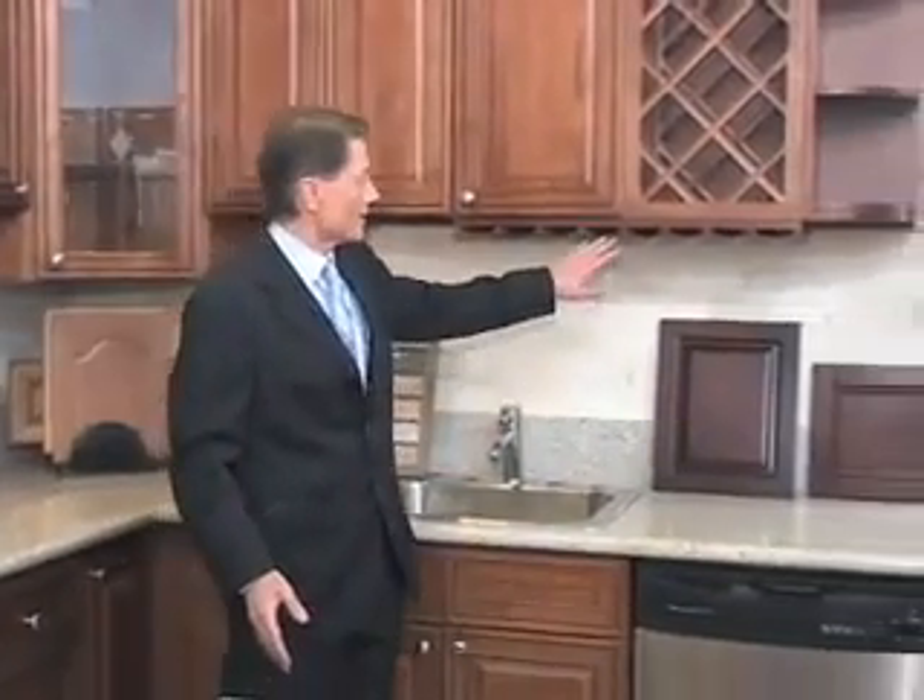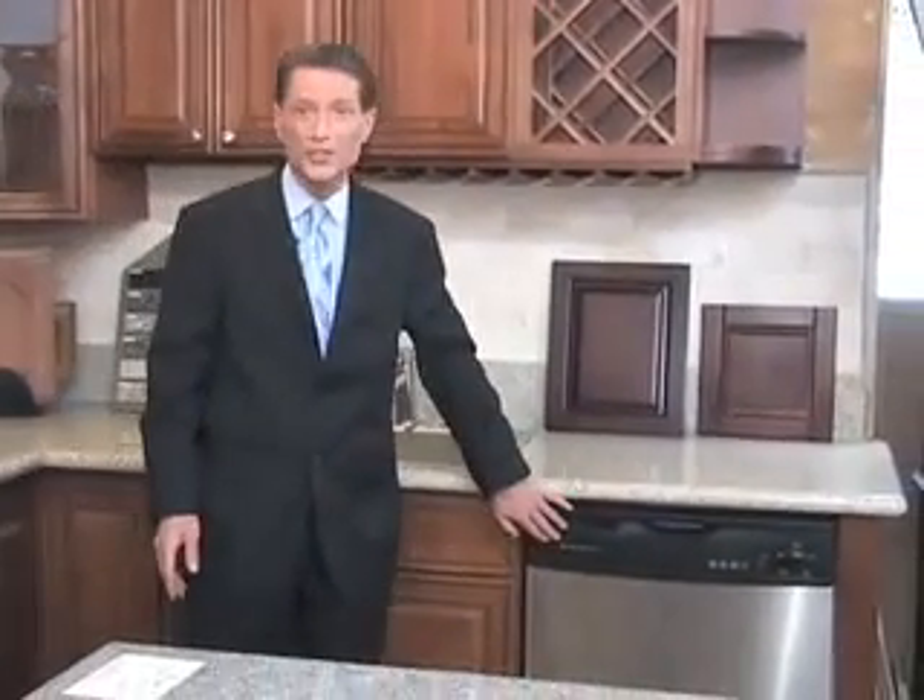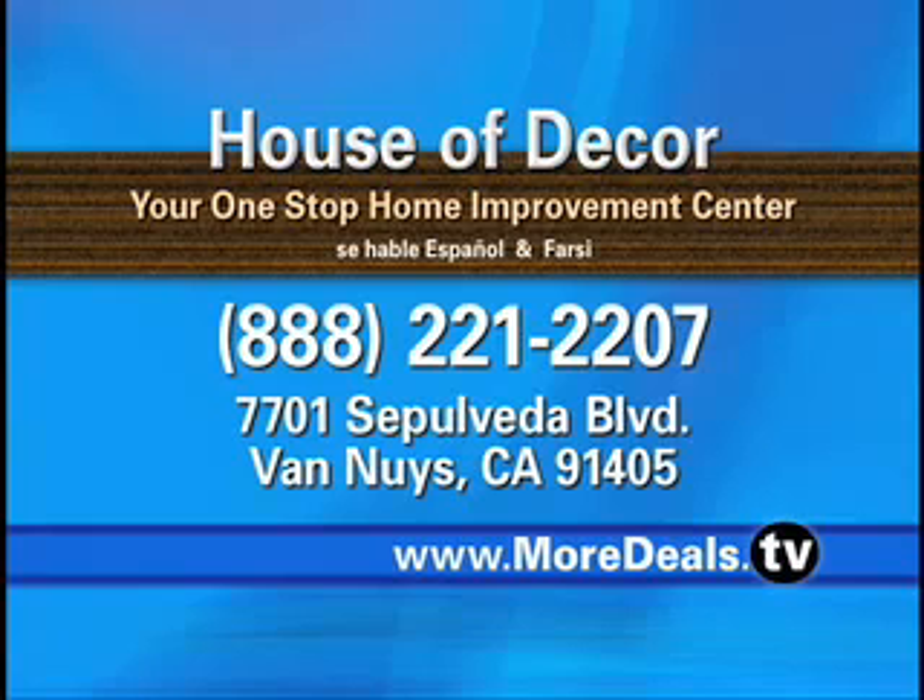A wine rack can be installed. And as the best deal — how about a free dishwasher with the purchase of the kitchen? Absolutely free from House of Decor. Ladies and gentlemen, that is a best deal. Call House of Decor for details on the under $5,000 kitchen remodel, or visit our website at moredeals.tv.